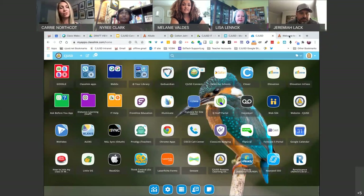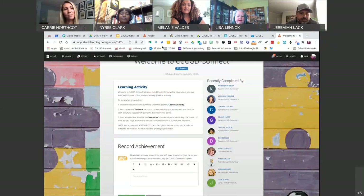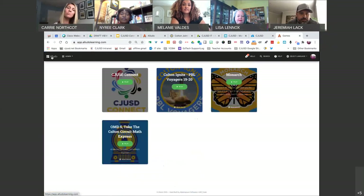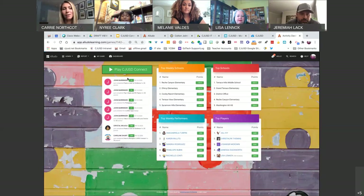That will then have me log in with Google. When I get there, I will automatically pull up the games that I've already contributed to or played. If this is your first time, it will take you straight into CJUSD Connect, where you will see that dashboard that we just spoke about and the leaderboard that's currently happening.